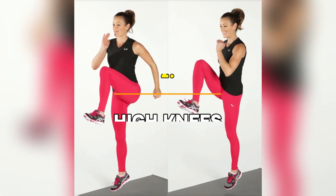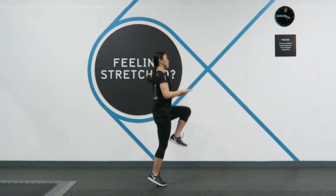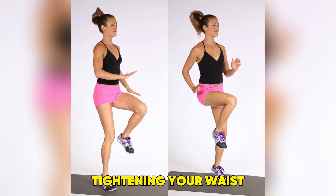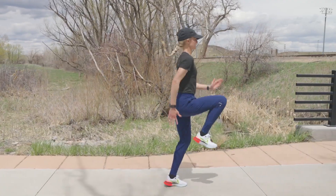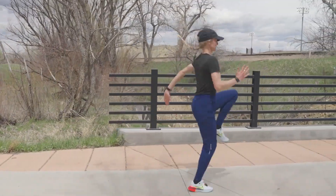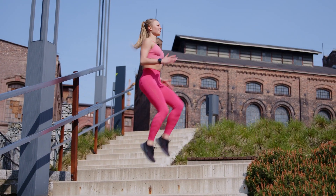Exercise 2: High Knees — One Minute. Next up, we're moving into high knees. This is another excellent cardio exercise that's especially good for tightening your waist and burning belly fat. High knees are perfect for engaging your abdominal muscles while also giving your lower body a workout. Drive those knees as high as you can and keep your core tight.